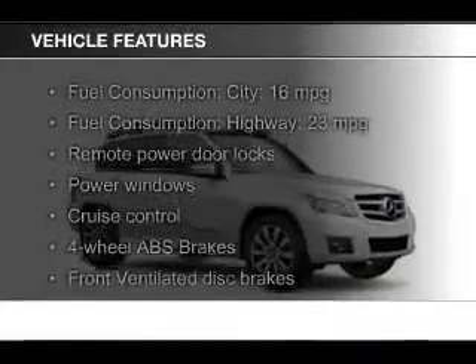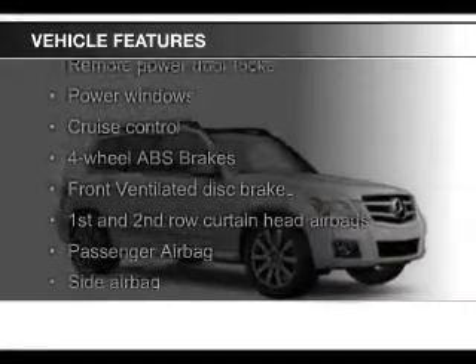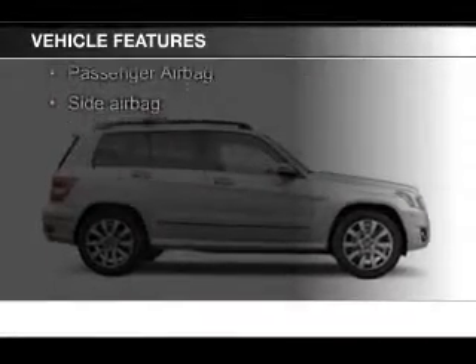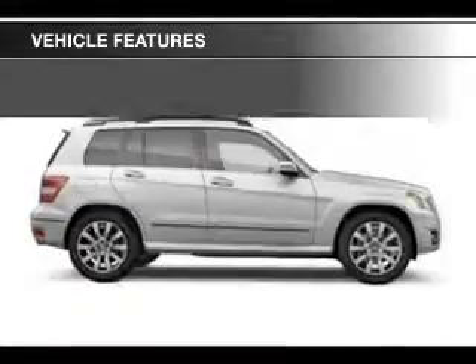The features include Bluetooth connectivity, digital audio input and auxiliary input, aluminum rims, dual temperature control, and automatic climate control.